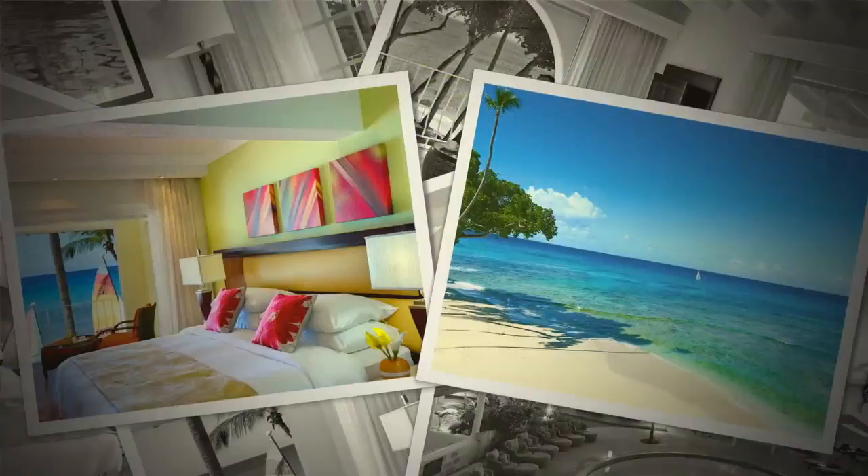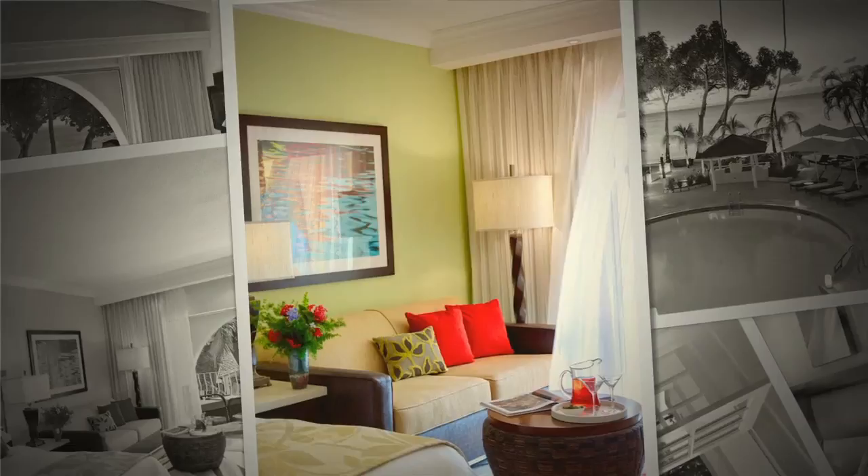The rooms at the Tamarin have sleek, modern, contemporary style, and the majority of them have a great ocean view. I definitely enjoyed my time here at the Tamarin Hotel, but there's lots more to see and lots more for me to do, so I'm going to get to it.